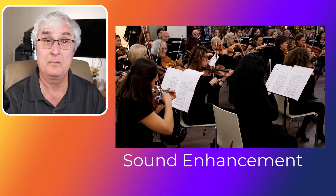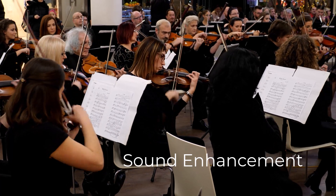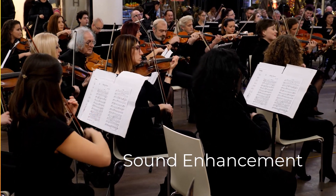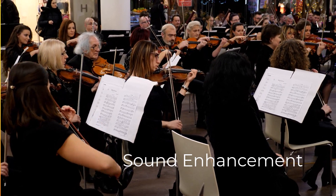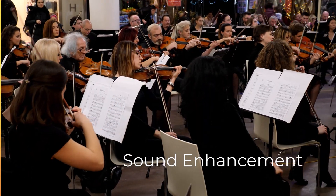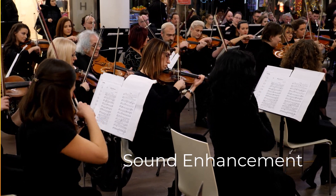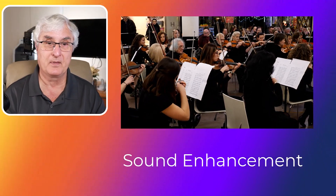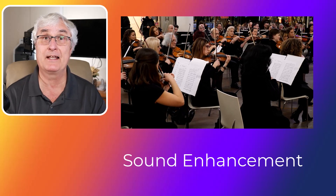A big part of your viewing experience will be sound enhancement. AI can help with AI algorithms, adaptive sound control, and spatial audio. AI sound enhancement uses advanced algorithms to analyze and improve audio quality in real time, identifying sounds such as dialogue while reducing background noise and other unwanted sounds. Adaptive sound control adapts sound settings based on the type of content — for example, enhancing clarity during a movie or amplifying sound effects during a game. AI can also create a more immersive audio experience by simulating surround sound through spatial audio.